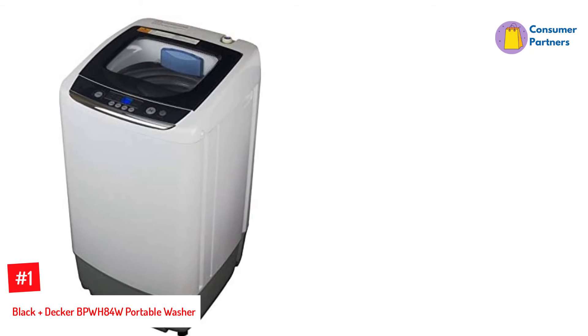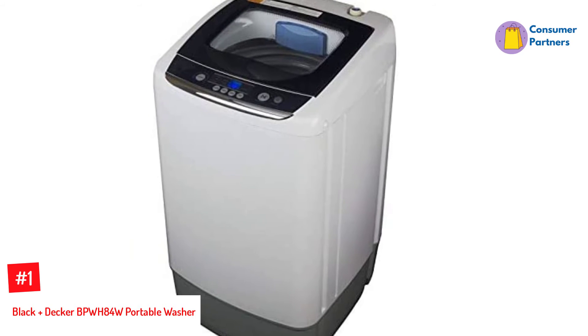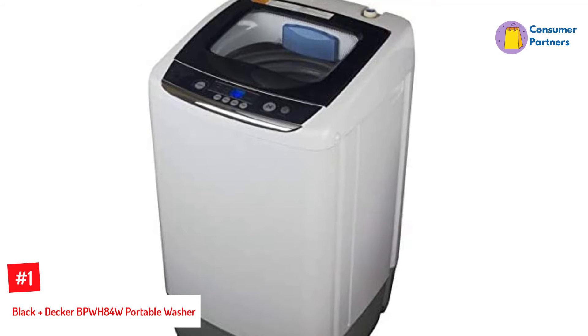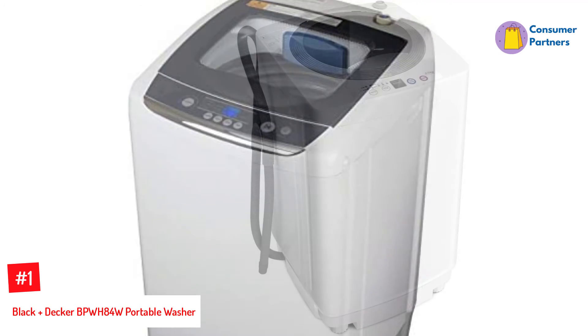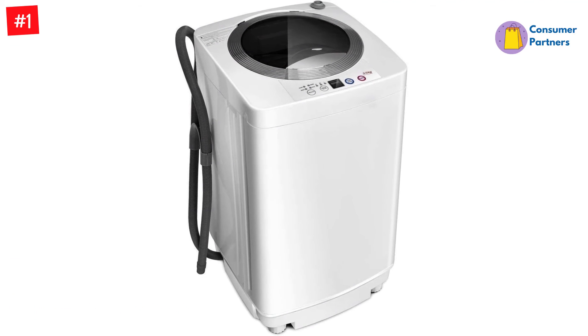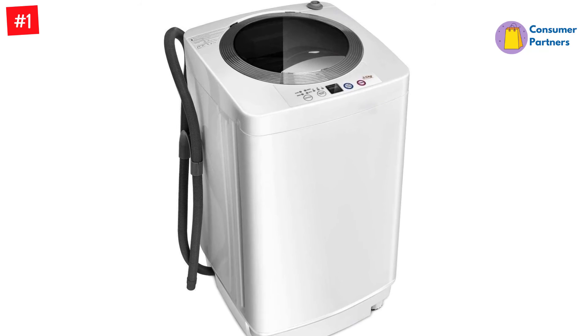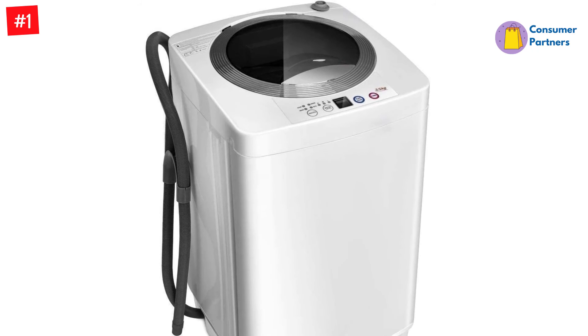Number 1: BLACK+DECKER BPWH84W Portable Washer. This electric portable washing machine is said to be one of the best for apartments because it's very space-saving. It has a control panel that comes with a child lock, 8 different spin cycles, and an LED display. However, it doesn't have the biggest load capacity — it's only about 0.84 cubic feet, which is why it doesn't handle big loads well.